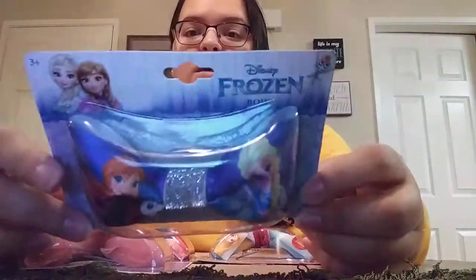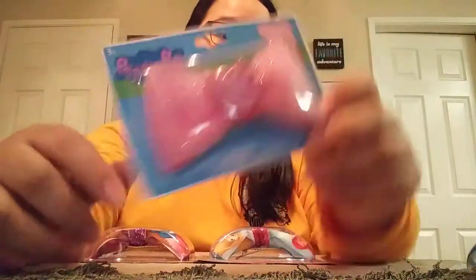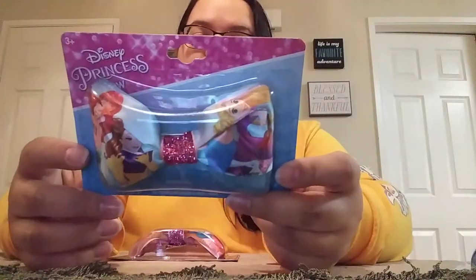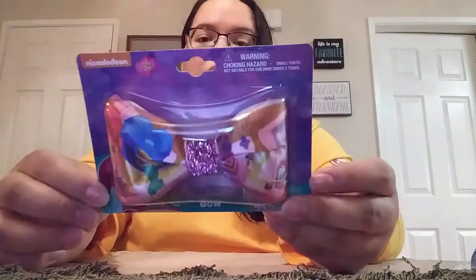I came across some new girl bows. I picked up the Frozen one and Peppa Pig — my girls absolutely love Peppa Pig, it's the one thing they love to watch on my phone. I also picked up the Princess one and Shimmer and Shine. They did also have Minnie Mouse and I believe one other design.